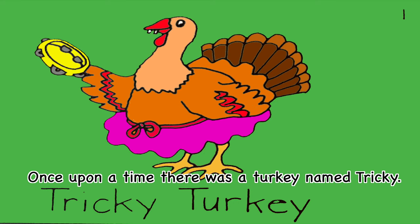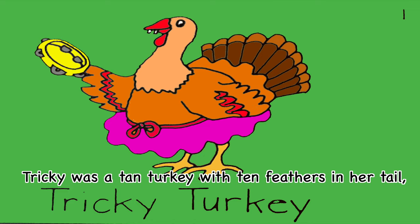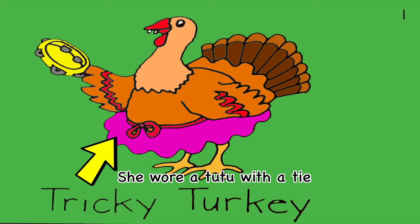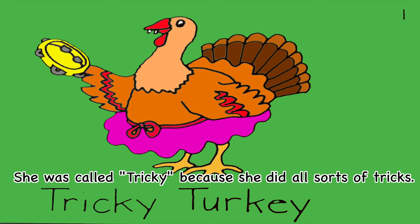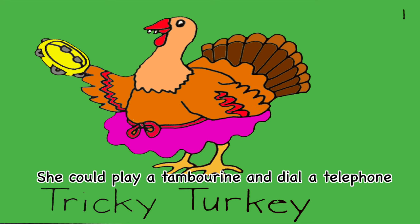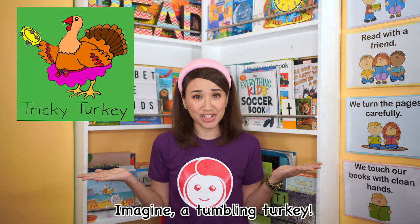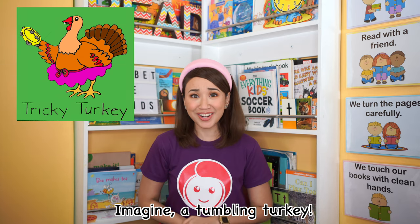Once upon a time, there was a turkey named Tricky. Tricky was a tan turkey with ten feathers in her tail, two teeth, and a tongue. She wore a tutu with a tie. She was called Tricky because she did all sorts of tricks. She could play a tambourine and dial a telephone with her toes. And she could tumble. Imagine a tumbling turkey!